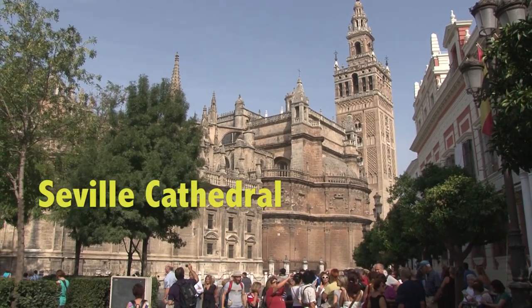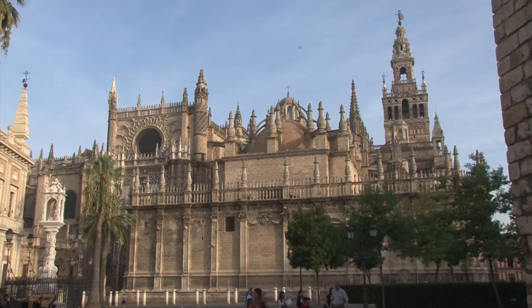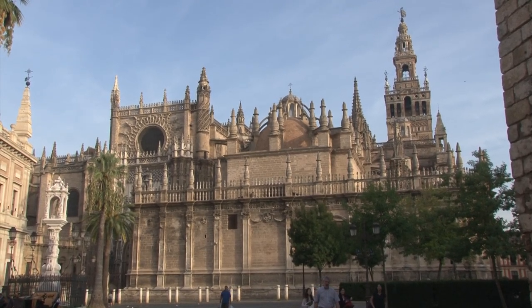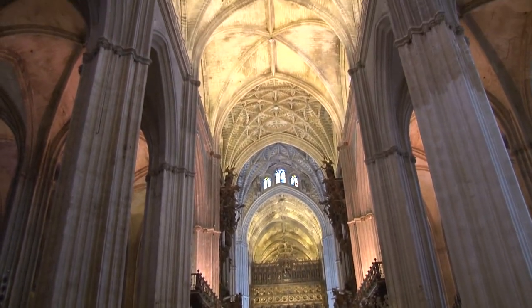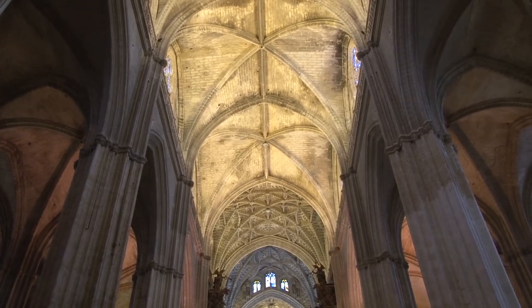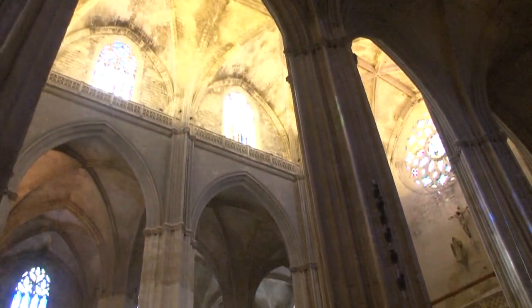The Cathedral of Sevilla is the world's largest Gothic church. By any standard, the cathedral is unbelievably huge and amazingly beautiful. There are so many tall columns holding up the lofty ceiling 130 feet above the floor that it seems like you are strolling through a vast indoor stone forest.